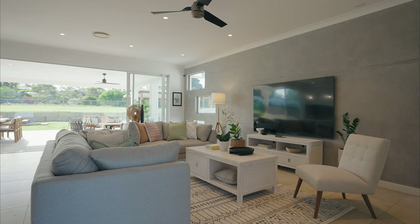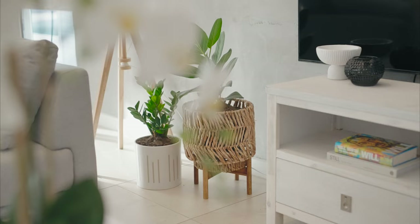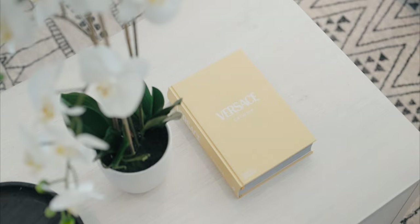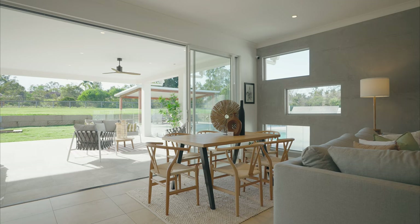Inside, near three-meter-high ceilings allow light to flood the living areas. A standout feature in the living room is this Venetian-plastered concrete Lepato wall, which really creates a point of difference.